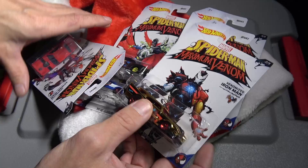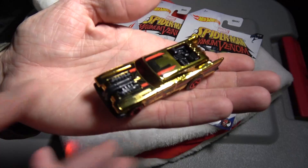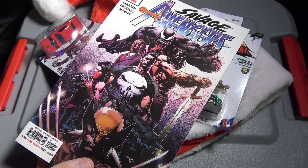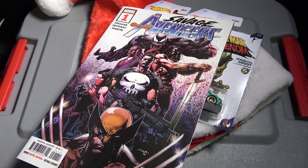Look at that Venomized Spider-Man — this got me thinking about comic books, obviously, because this is Spider-Man Venom related. I was thinking about venom and comic books, and I picked up these not too long ago — this is the Savage Avengers. I got the first four or five issues, I'm not really too sure exactly how many. One of them is a variant cover, but you got the Savage Avengers here.